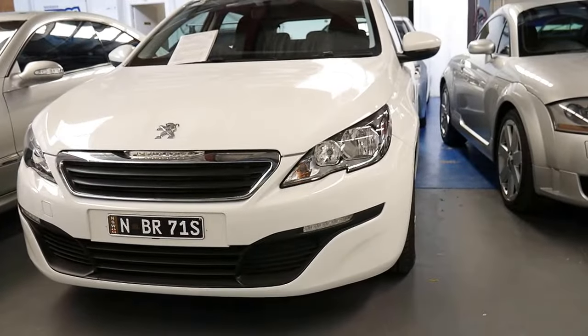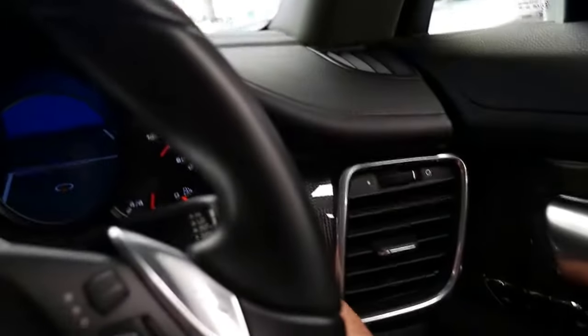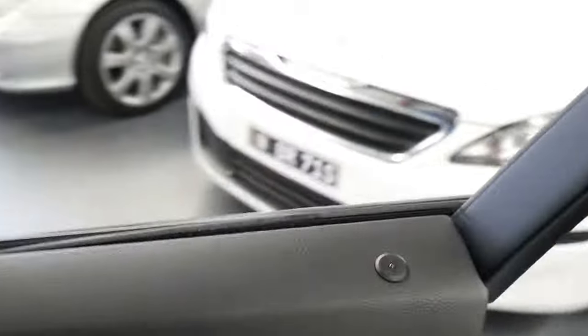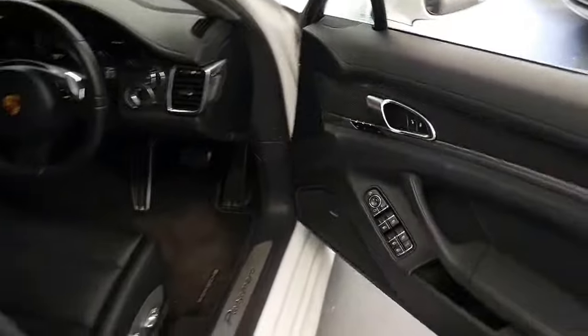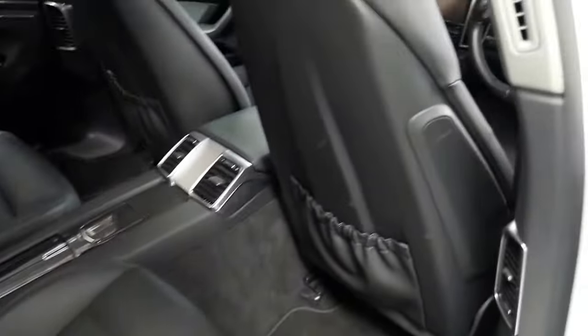The engine change sounds fantastic, especially for the 3.6 litre V6. It's white with black interior, which is a very good color combination to have. The good thing about white is it just always looks new. As much as we like black and navy blue, they do age pretty quickly and they do show all the little marks and things.